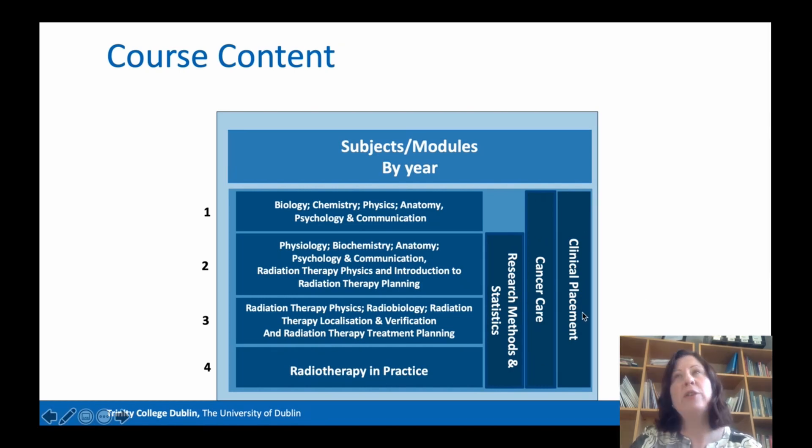There is a module called Principles and Practice of Cancer Care which goes through all four years, as does clinical placement. From second year on, we have a very strong focus on research in this programme. At the end of fourth year, you will complete a capstone project, which is a research dissertation or thesis.